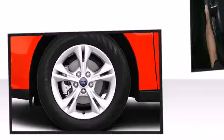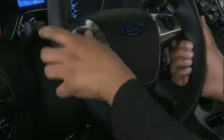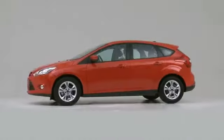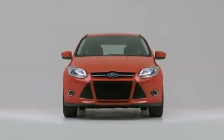The torque vectoring system ensures the driver is in control, not the elements outside. The 2012 Ford Focus continues to challenge both itself and others in the hatchback segment.